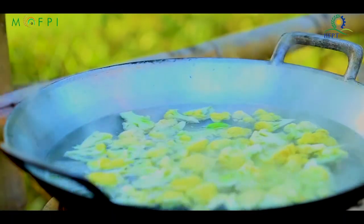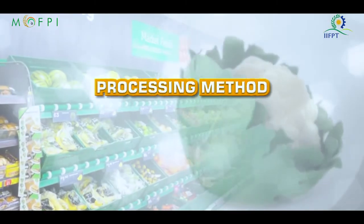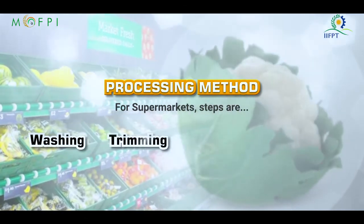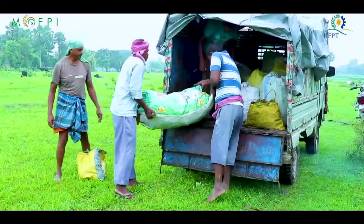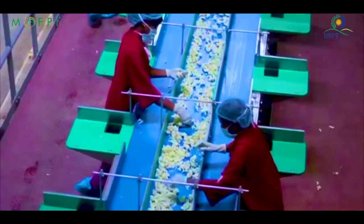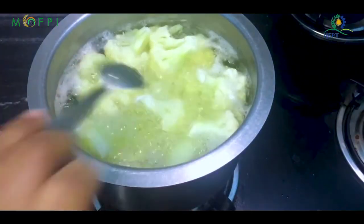Common steps in the processing vary in accordance with the target market. For supermarkets, steps are washing, trimming, cutting and packaging under hygienic conditions. For export, vegetables are subjected to more stringent processing conditions, wherein they are trimmed, cleaned, cut, washed, sanitized, dried and packaged.